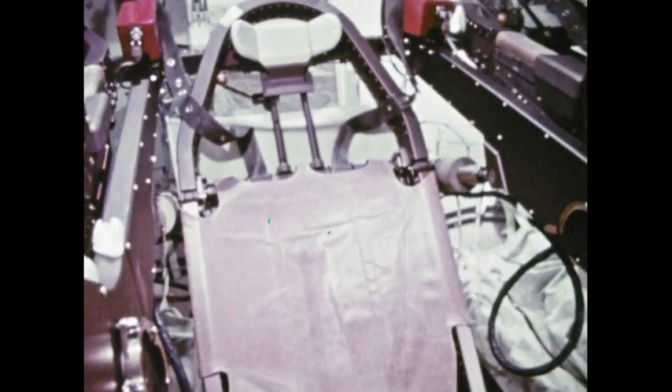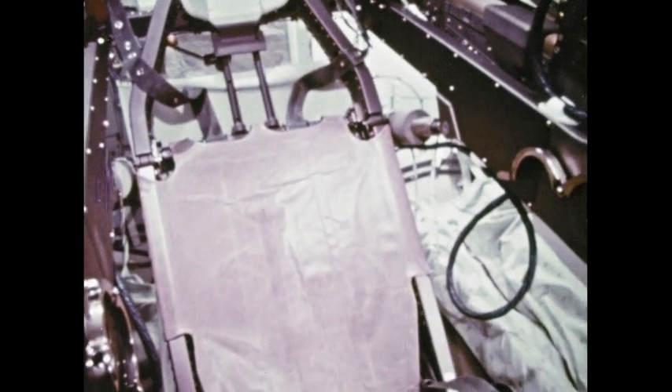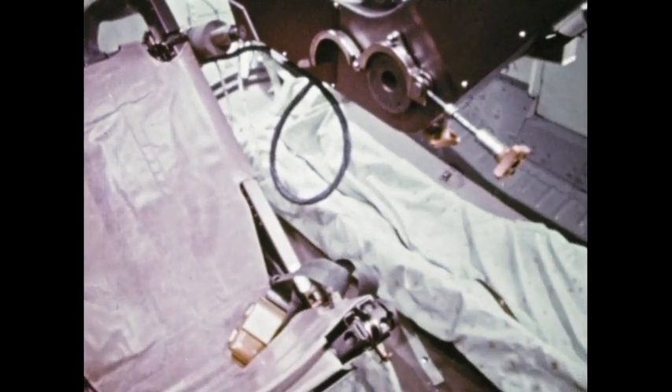The middle seat, used by the pilot of the command module, can be folded back to provide working space and give the crew a chance to stretch. And beneath the right and left seats are beds. After all, it's a long trip.